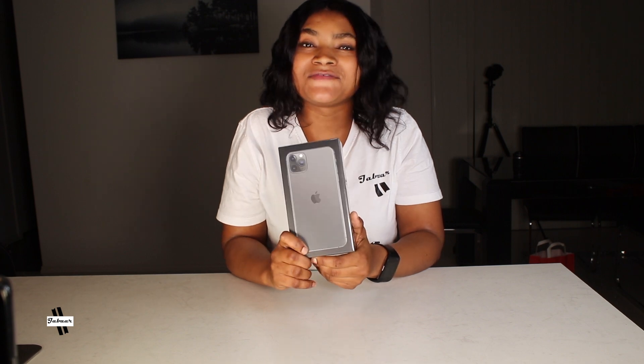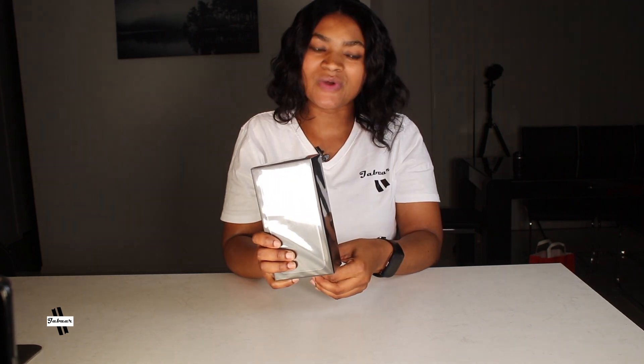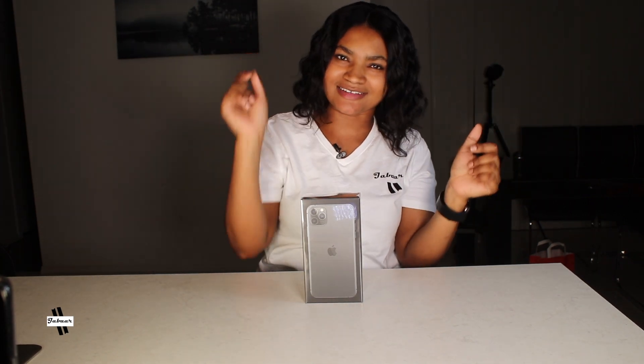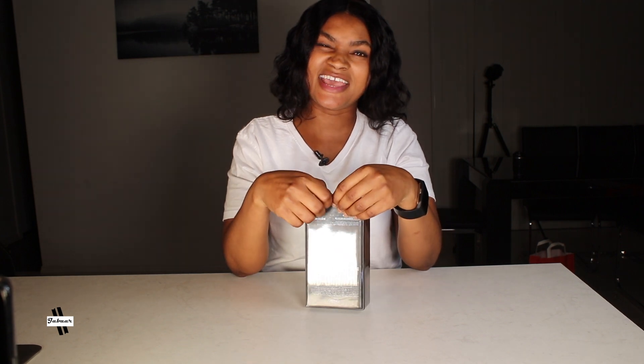This iPhone 11 Pro Max is 256 gigabytes, which is a big upgrade. The previous one was 64, and we think 64 was getting full a lot because we're videographers. We use the iPhone for so many things. Apple phone and the MacBook Pro work together really well — it's easy to transfer photos or footage quickly. I know everyone is excited and wants me to open that box. Okay, we're going to do it right now!